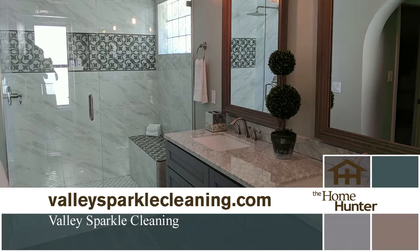The move-in and move-out cleaning is a huge service too. When you're leaving a home or just moving into one, you want to make sure it is perfect. Valley Sparkle can take care of all of that — just give them a call and get on their schedule.